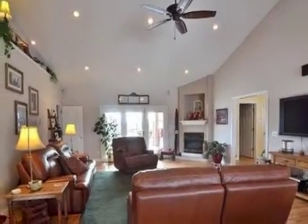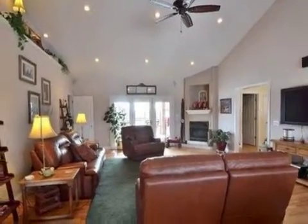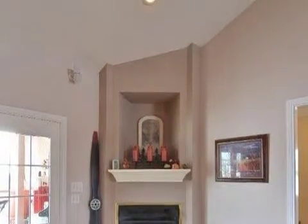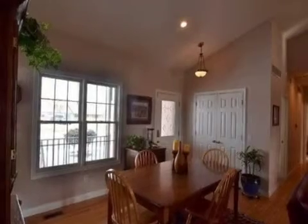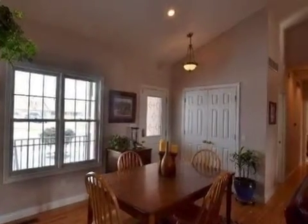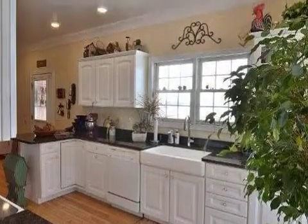Interior features of this property include walk-in closets, hardwood floors, a gas fireplace, a formal dining room, central air conditioning, a finished basement, a home security system, natural gas heat, recessed lighting, and a pantry.